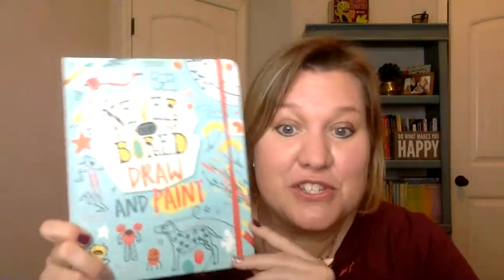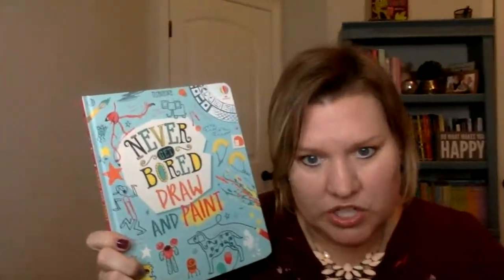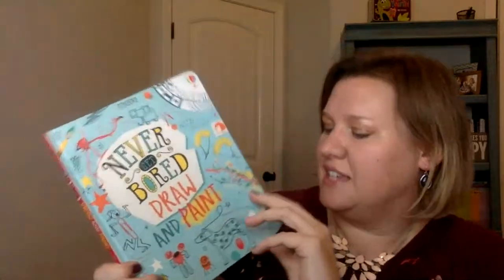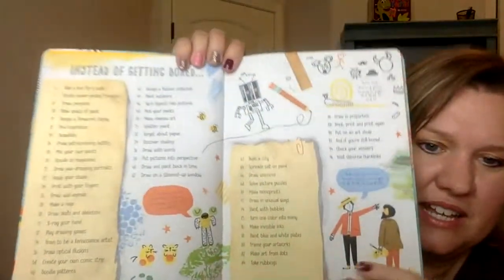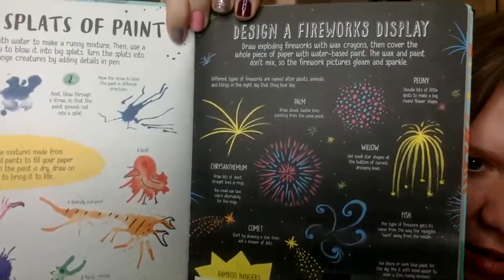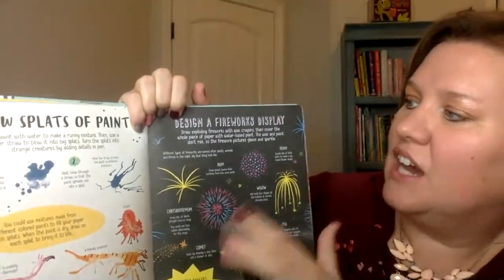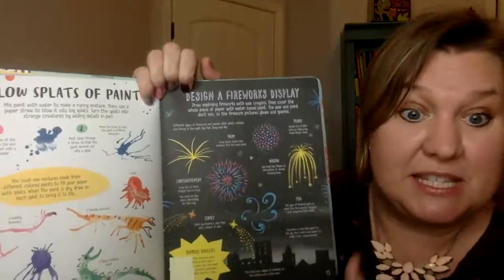Next up I'm going to get into our activity books, and I am going to show you our featured book of the night. I am so excited about this one — the Never Get Bored Draw and Paint Book. We also have Never Get Bored Book and Never Get Bored Outdoors Book. This one focuses on painting and drawing. I love the little cord that it has here, and this book has almost a hundred different activities. Here's the table of contents — all involving art, painting, and drawing, so many great ideas. One of my favorites: design a fireworks display — draw exploding fireworks with wax crayons, then cover the whole piece of paper with a water-based paint. The wax and the paint do not mix, so the firework pictures will gleam and sparkle through the paint.